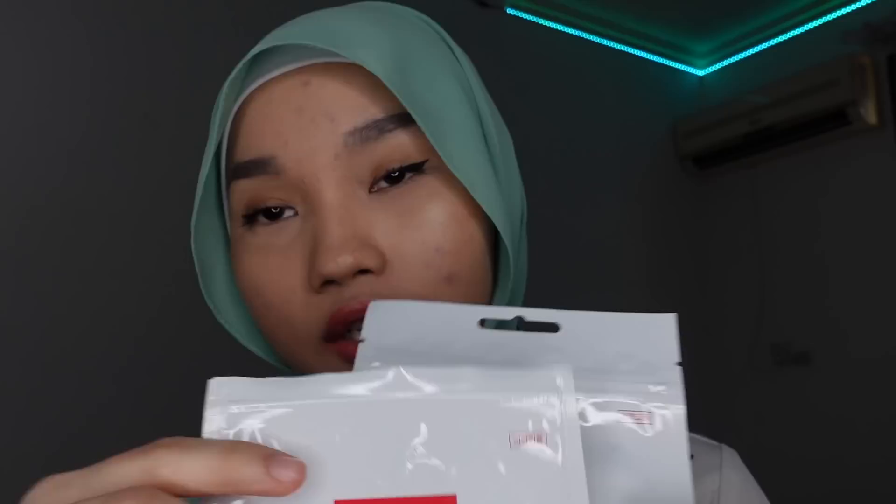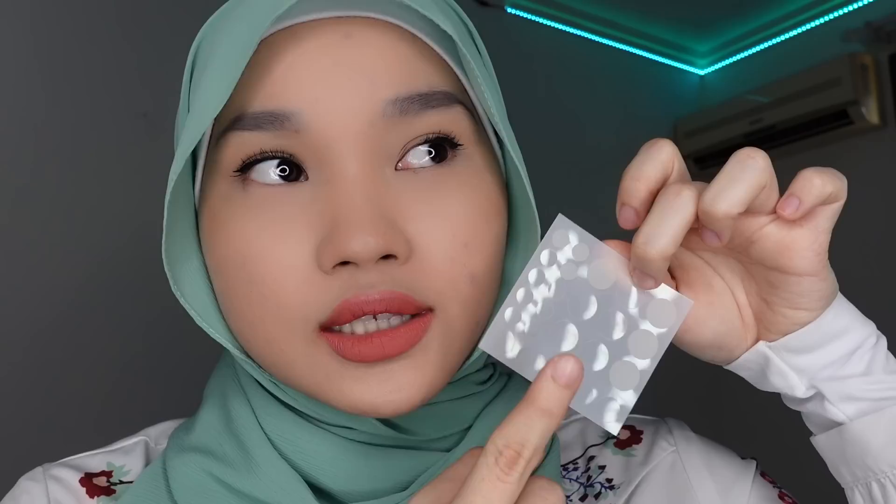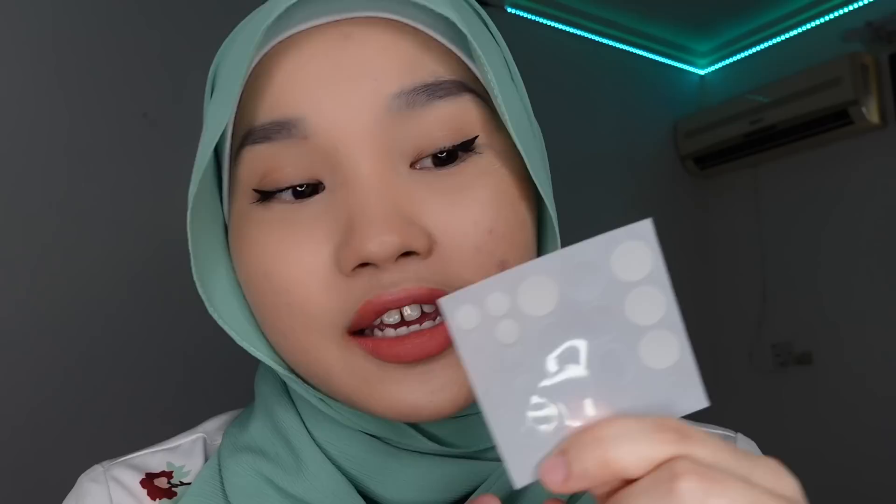Next, I got these CosRx Acne Pimple Patches. I bought two — one I've already used, and one is still unopened. It's like regular pimple patches but I feel like this works better than the ones from drugstores. It comes in different sizes — biggest, medium, and smallest. I would use the drying lotion for pimples that haven't come to a head yet. But if my acne pecah, I put this patch on to absorb the grossness.